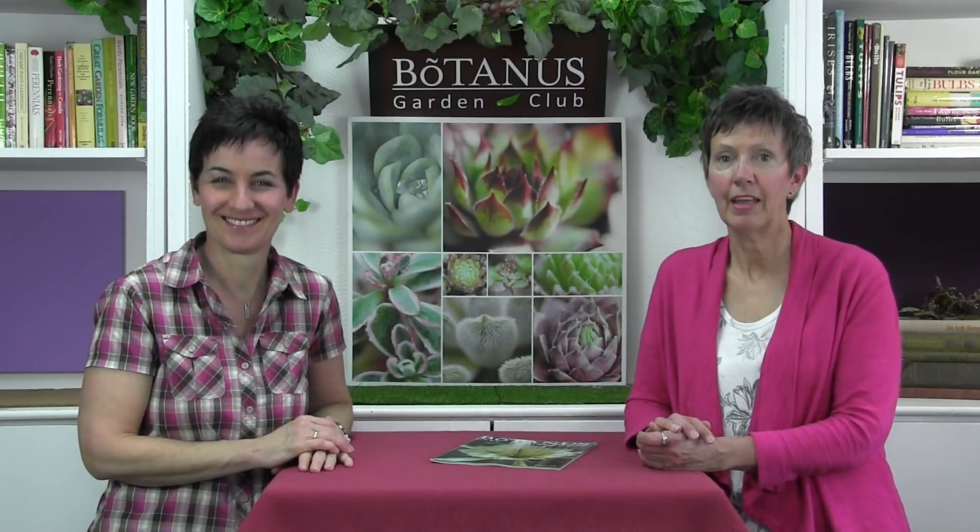Dahlias are not difficult to grow at all. You can be harvesting blooms in the fall season — so many farmers markets have wonderful dahlias, so why not grow them yourself and have those wonderful cut flower bouquets to bring inside? The more you cut, the more blooms you get. They are perfect for containers. They come in all shapes and sizes — from pom-pom dahlias, those lovely ball types, to giant dinner plate dahlias, fringed, and cactus types. There's really a size, shape, and color for every gardener.